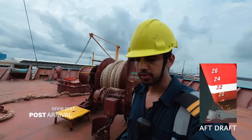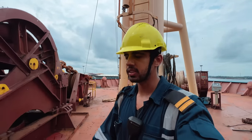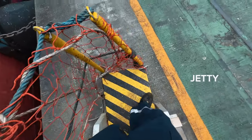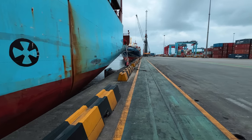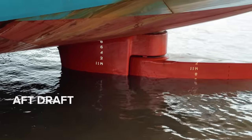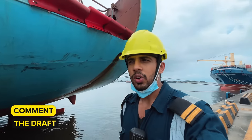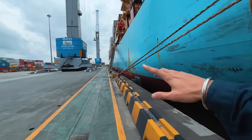Now I have to go take the aft draft and the density, and then the action starts with the authorities who will come to check the papers of the ship. So guys, I'm going to go for the aft drafts and you have to help me. This is for your reference — let me know what the draft is. I'll be waiting for your comments and I'll go back up now and take the density.